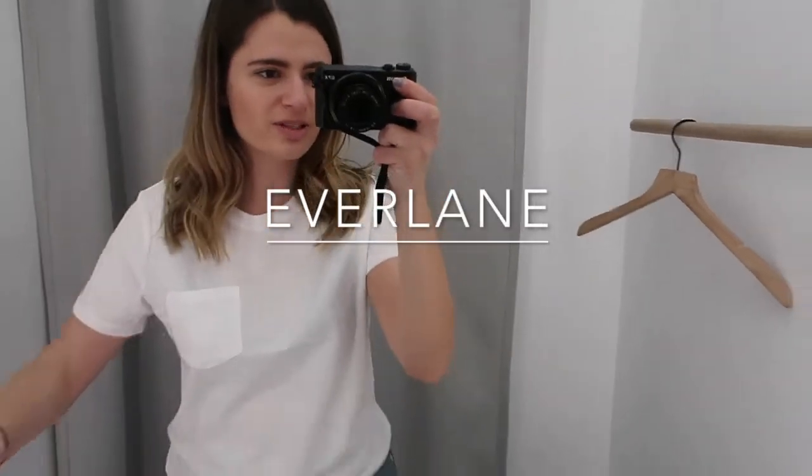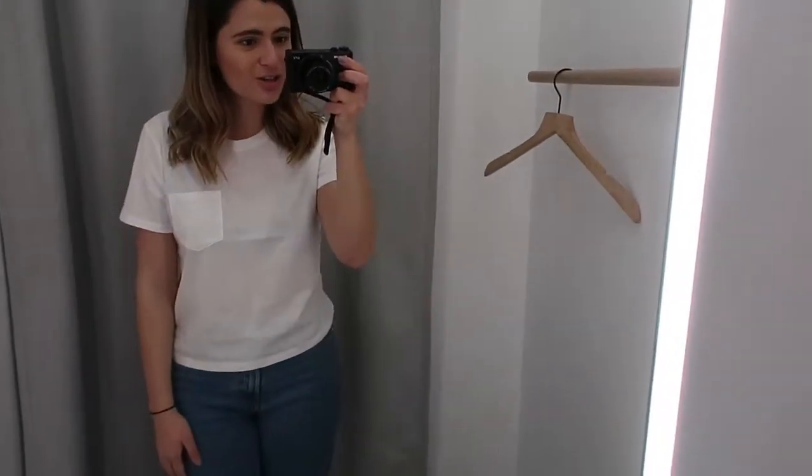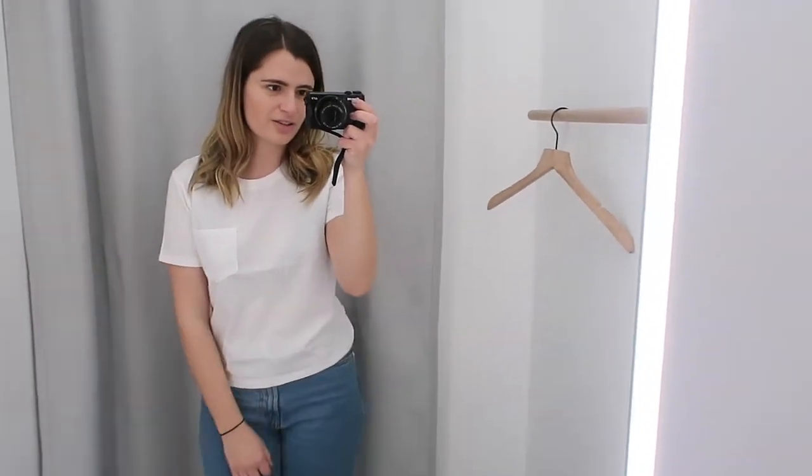I'm actually going to pop into one more bonus store in this vlog — I have one thing in particular I'm looking for and we'll see if I end up buying it. I quickly popped into Everlane because I've heard good things about their t-shirts. This is the boxy fit with the pocket, and it retails for $16. They don't have the one without the pocket in the store so I think I'm going to order it through the store and it'll get shipped to my apartment, but I love the fit of this. It's slightly cropped and it's the perfect t-shirt — for $16, like why not?